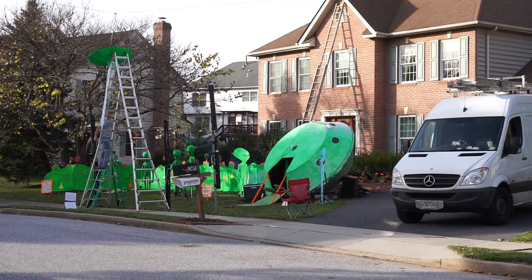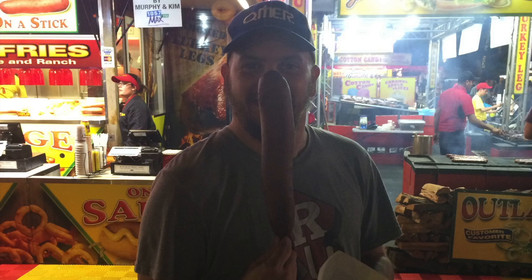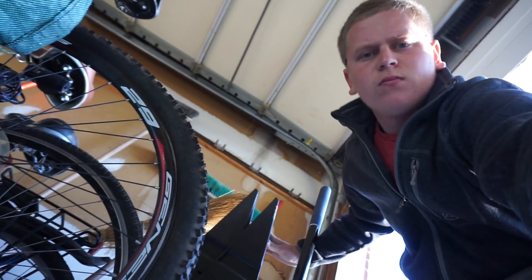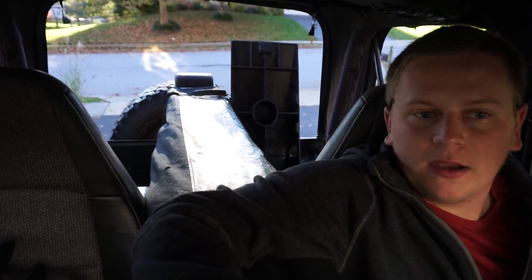Here's a little sneak peek of what's coming tonight. Today is October 31st, 2016. We're setting up a haunted house. This is our third annual haunted house.